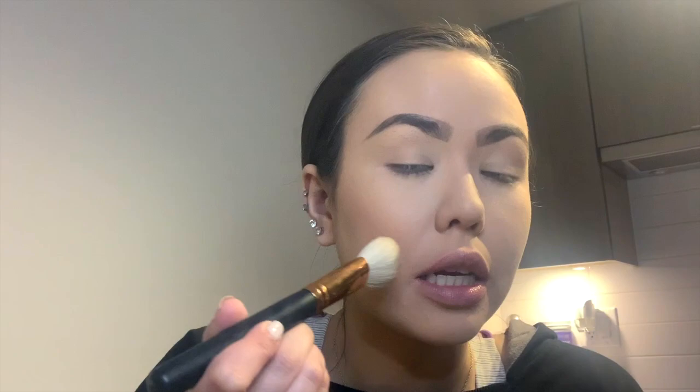I always like to do a little at a time, especially with a really pigmented contour shade. They have a lighter one but I don't like it — I like a really warm contour shade. If I were even more pale I'd probably use a taupey, cool-toned contour, but that's not my shade.